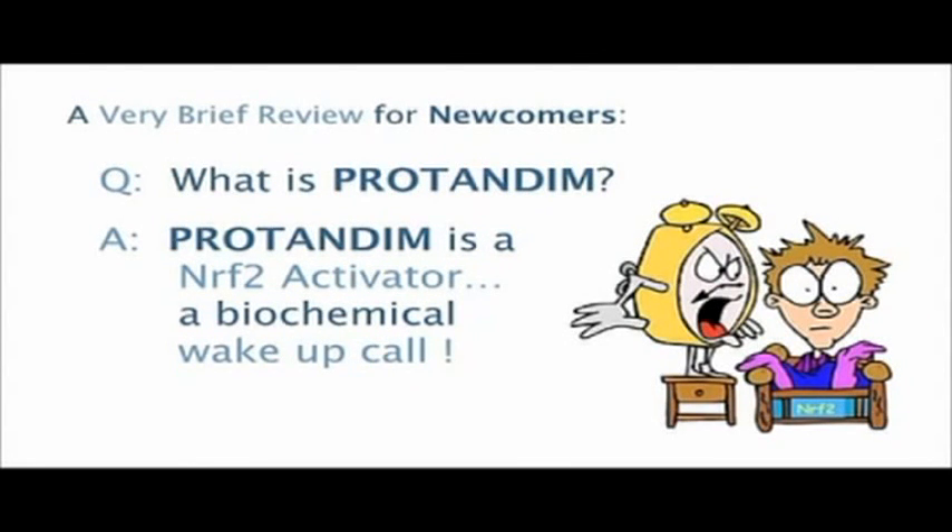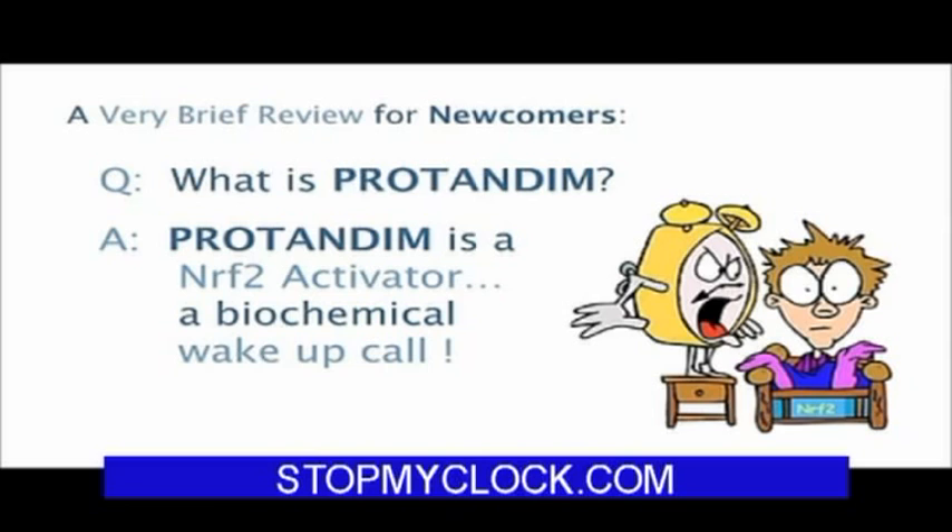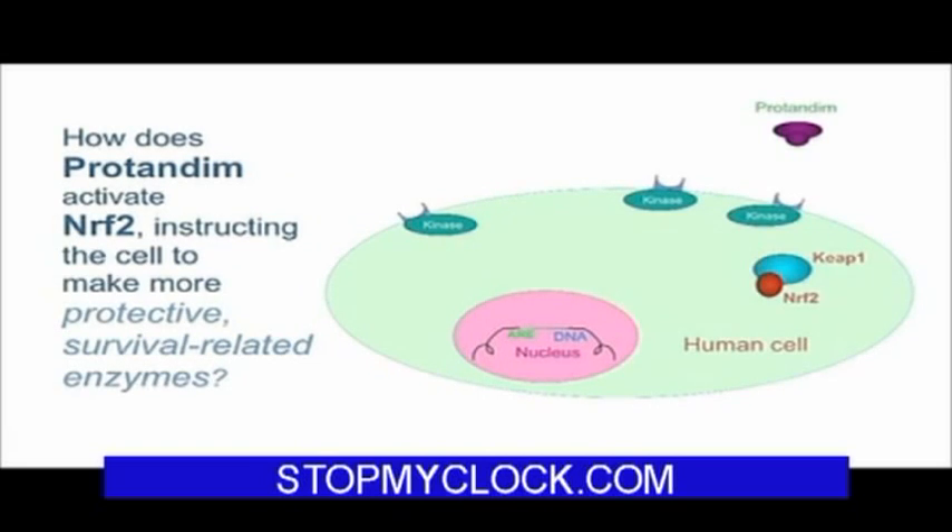Protandim biochemically is an Nrf2 activator. A Nrf2 activator is something that delivers a biochemical wake-up call to every cell in your body. That's what Protandim does, and it's important to understand how it does that. This big blue oval represents any one of the several trillion cells in your body, and in the upper right you see that little purple item labeled Protandim — one of the five active ingredients. Every cell in your body will be bathed in those molecules that make up Protandim.